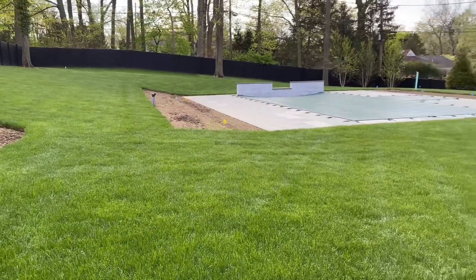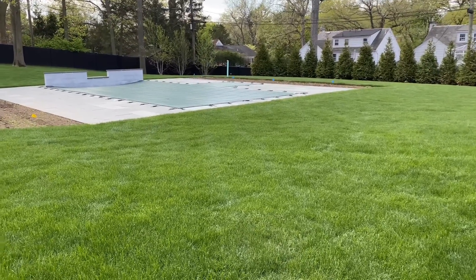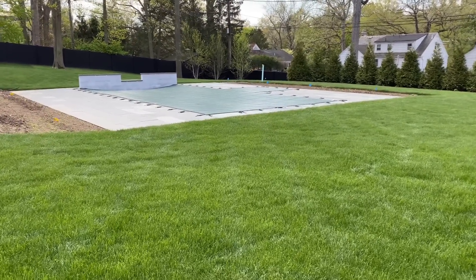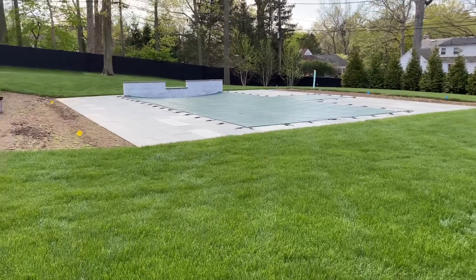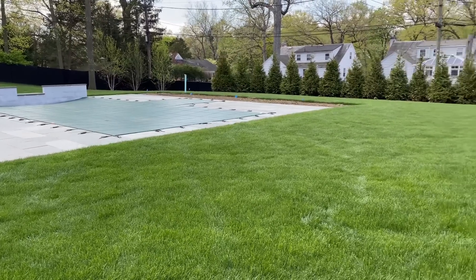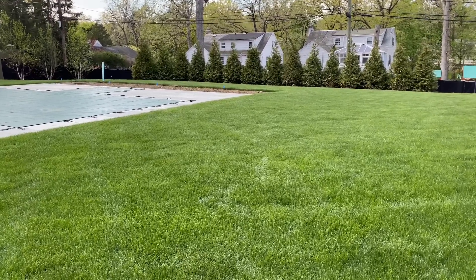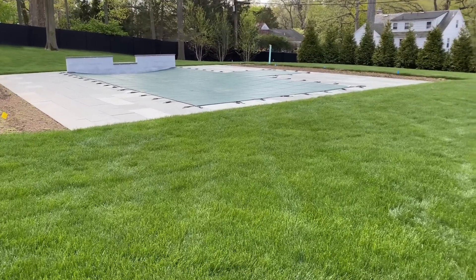There was nothing here before and the homeowner really wanted a pool — that was the number one priority and that's where we started. This was a huge construction project; it was like building a house, it took quite a long time. There's a lot of infrastructure involved in the pool, so this whole place looked like a bomb went off in here. We were kind of desperate for the whole construction process to be over so we could start landscaping.